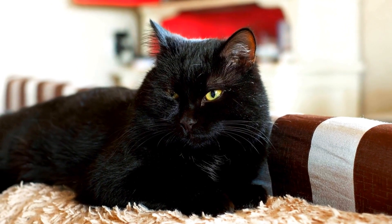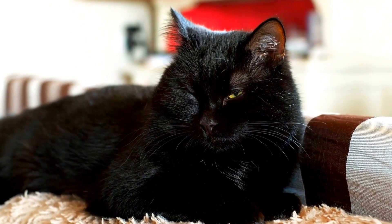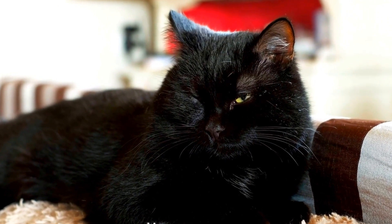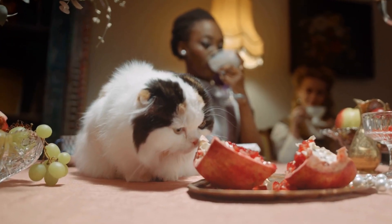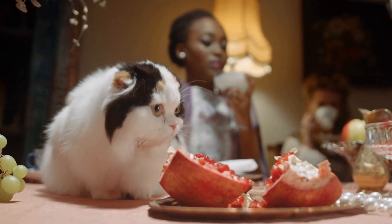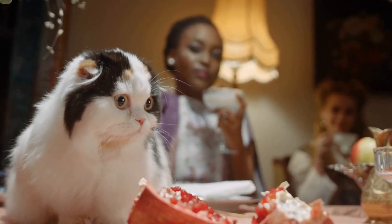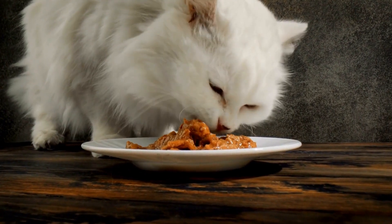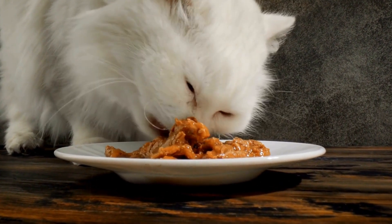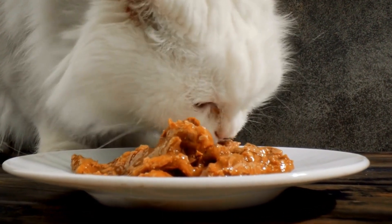Candles and scented oils often contain fragrances and chemicals that can be potential allergens for both humans and animals. The strong scents emitted by some candles and oils can irritate a cat's sensitive respiratory system, resulting in respiratory distress or allergic reactions. Additionally, some cats may be more sensitive to certain ingredients commonly found in these products, such as essential oils like eucalyptus or lavender.